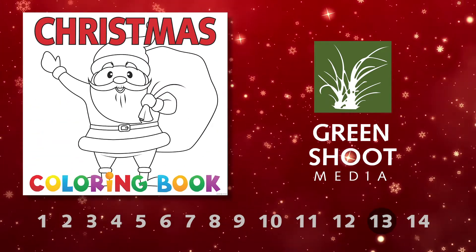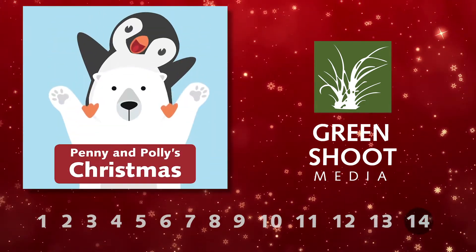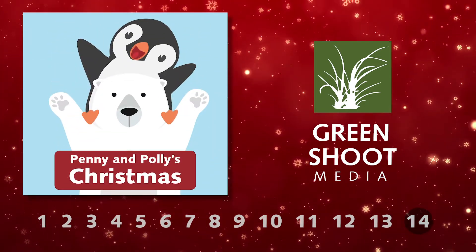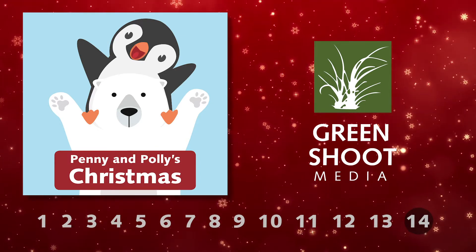The Christmas Coloring Book has a whopping 23 pages of coloring content for kids or adults alike. And finally, our illustrated children's storybook Penny and Polly's Christmas tells a cute story about giving and friendship.